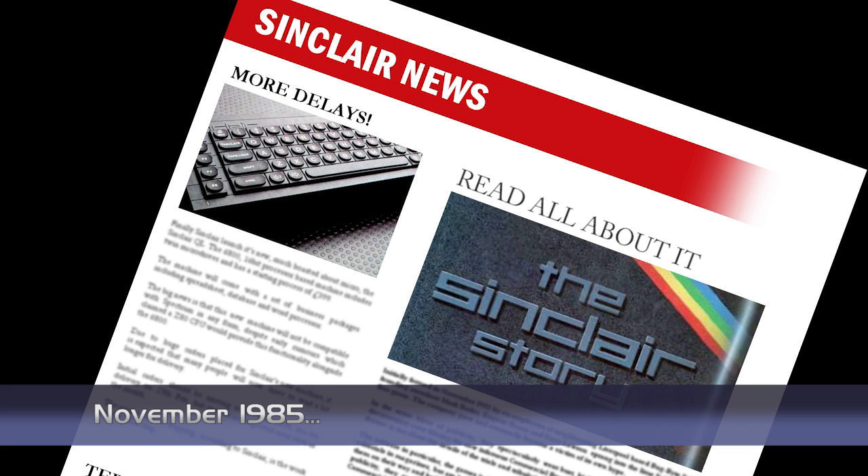A new book covering the life of Clive Sinclair is due to be published by Duckwood Press. The book will cover Clive's business endeavours, both good and bad, and will be called The Sinclair Story.